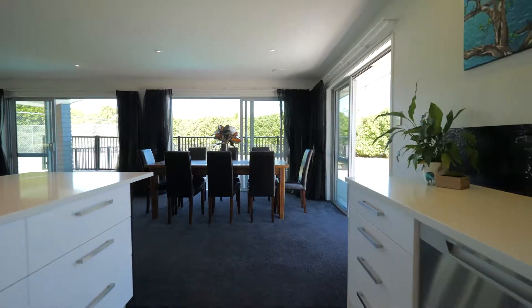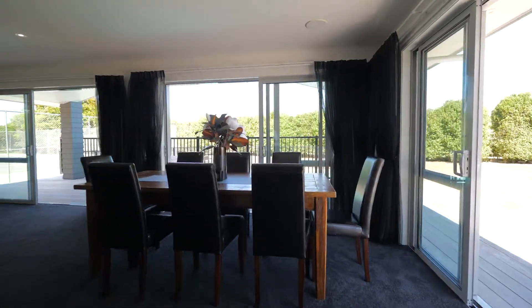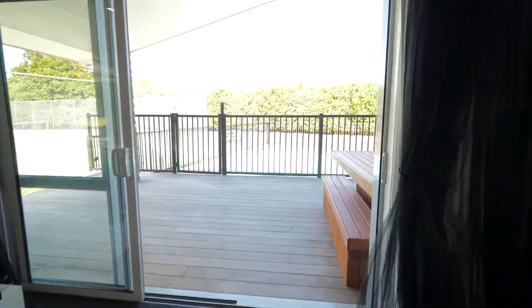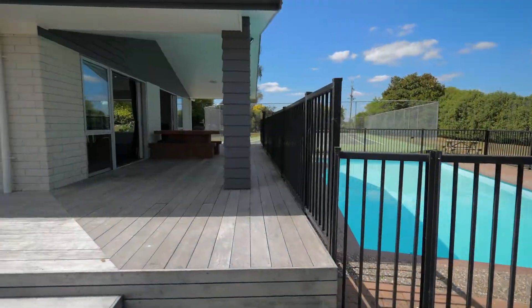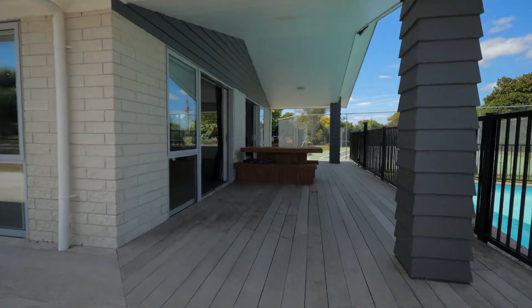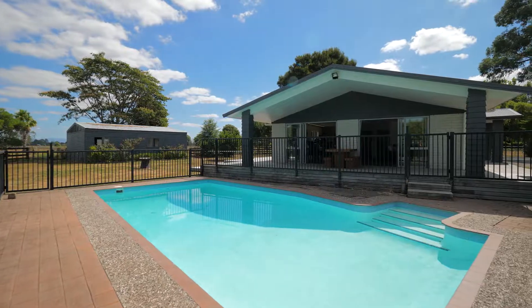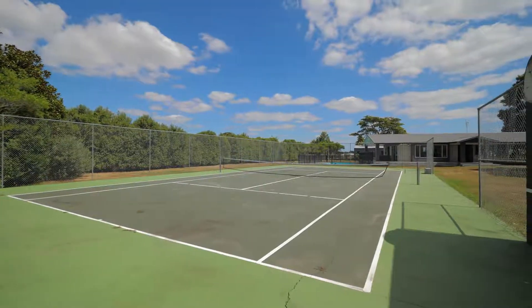Light-filled open-plan family living and dining merge onto the outdoor entertaining area. A portico and sunny deck encourage you to spend time outdoors relaxing, entertaining, or watching the kids splash in the pool, or enjoying a game of tennis.